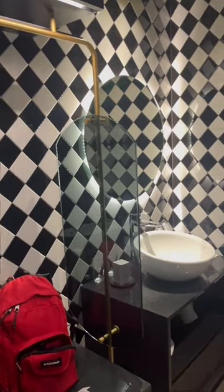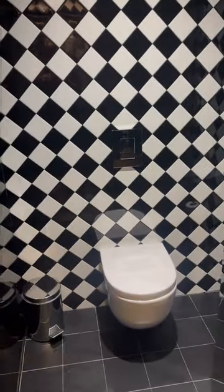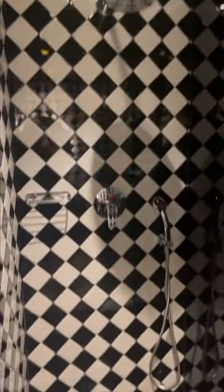So you actually walk in and you're in the bathroom, so there's your sink. Then over here is the bathroom, the toilet, and then this is the shower. Everything's reflective, so there's the shower — it's really cool.